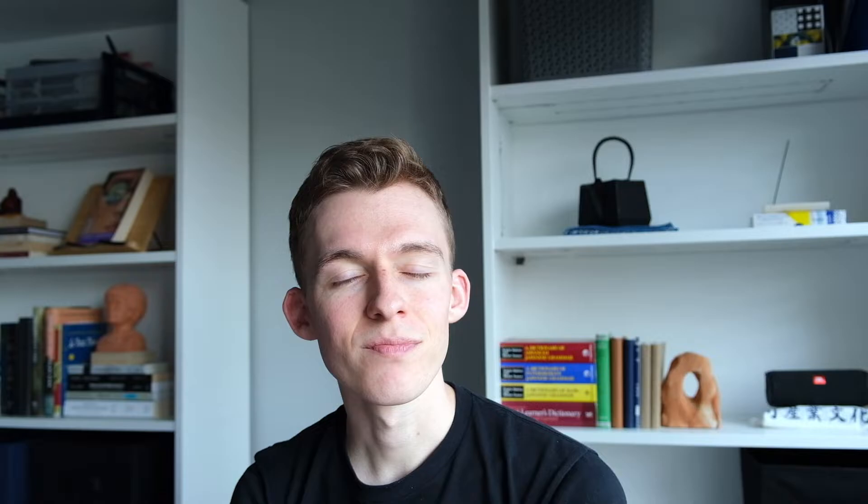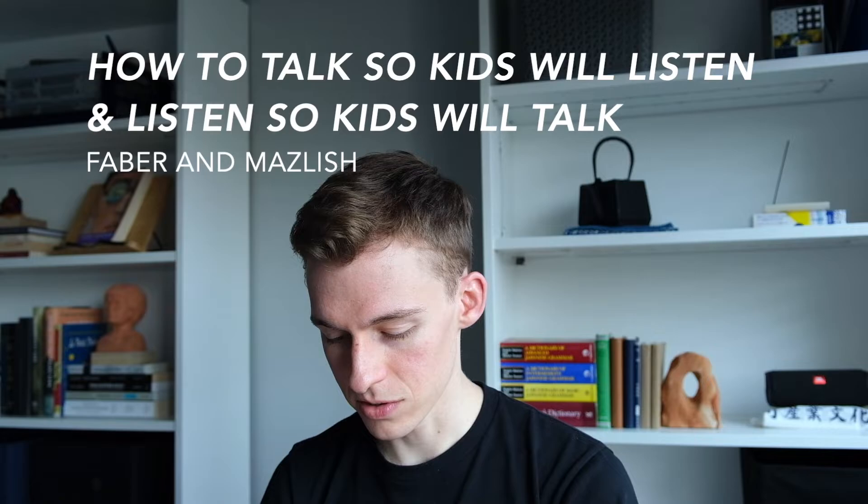This is from Gottman — specifically from 'The Seven Principles for Making Marriage Work.' Interestingly, you don't have to just use this with people you're married to. And in the spirit of brevity, I'm just going to introduce one more resource: 'How to Talk So Kids Will Listen and Listen So Kids Will Talk' by Adele Faber and Elaine Mazlish.